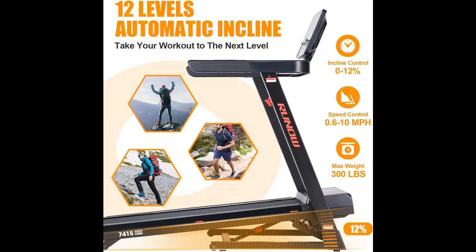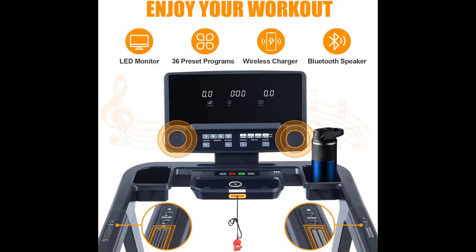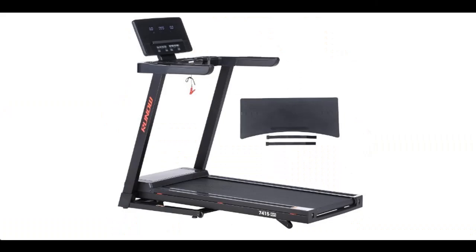Renault aims to produce high-quality, reliable home electric exercise treadmills. For full features and reviews, please visit the link in the YouTube description. You can subscribe and press the bell to get instant notifications of all future uploads. Thank you and see you in the next video.